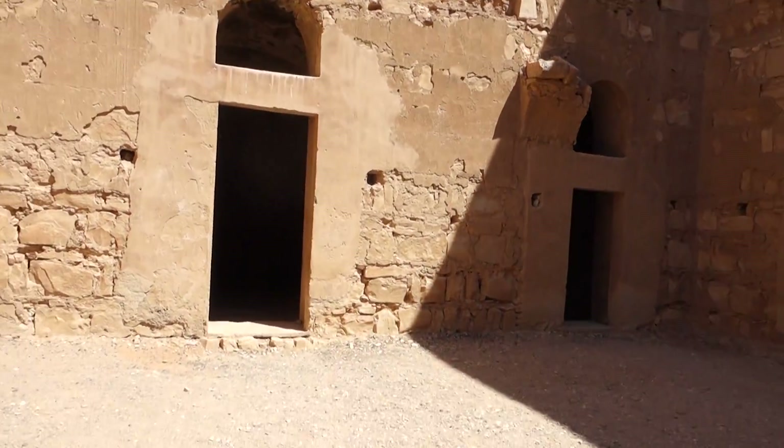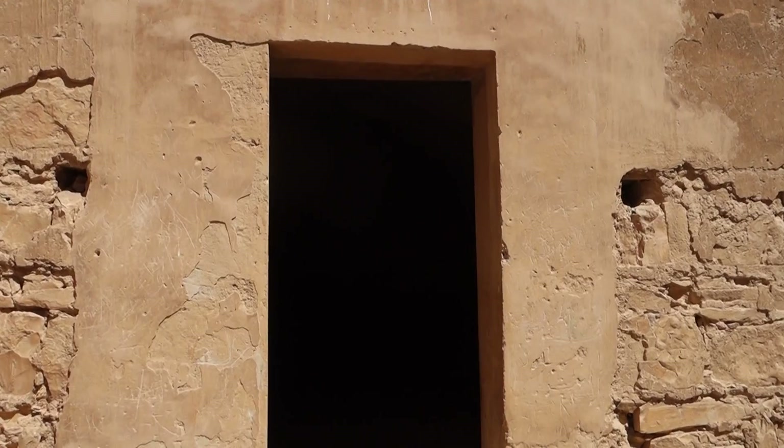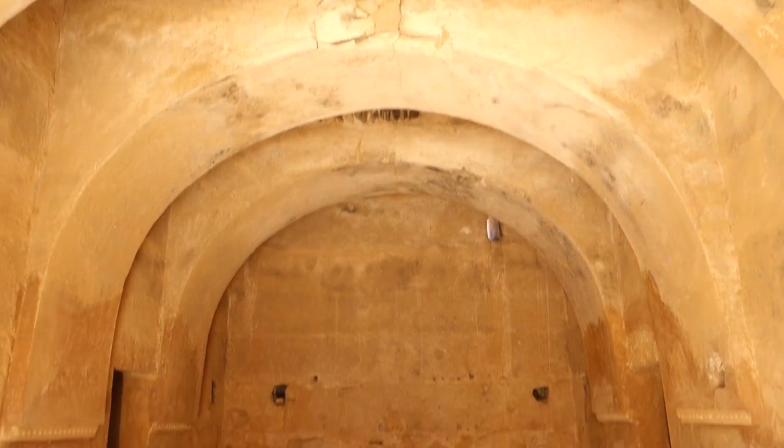Let's see what's in here. Some of these rooms were used for a variety of different purposes.